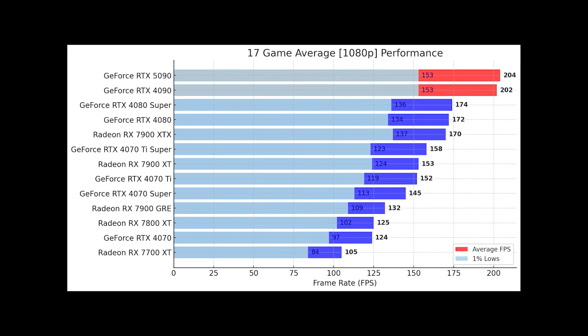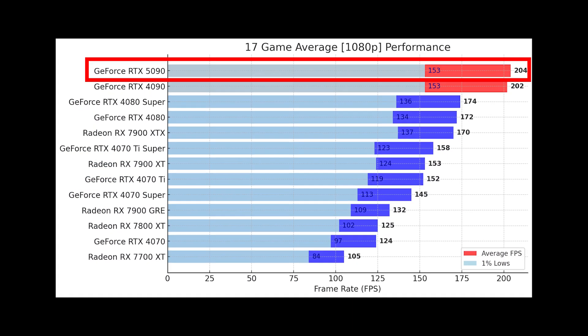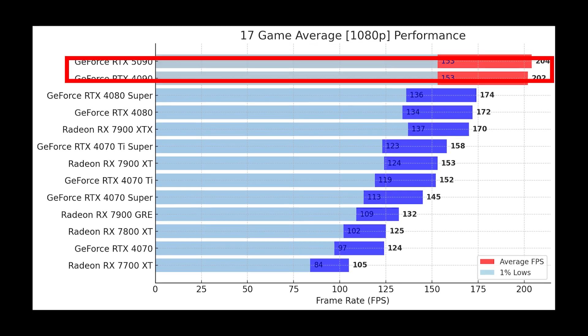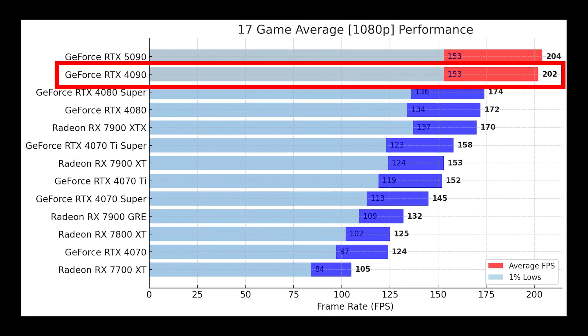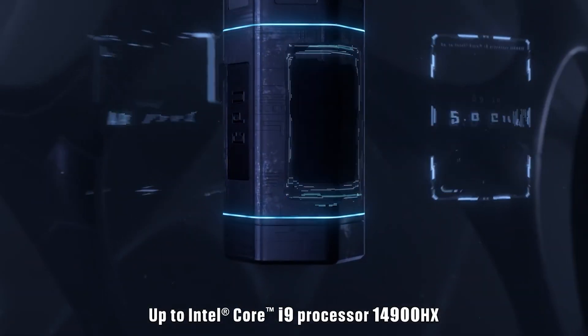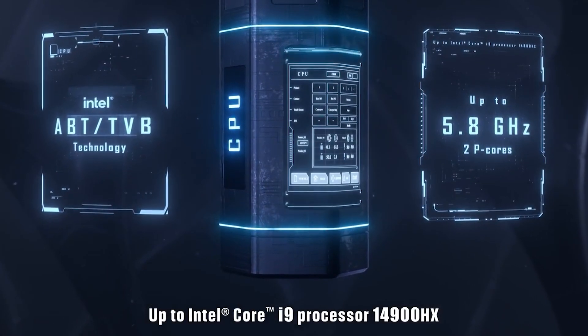At 1080p, the answer is pretty clear: no real difference. The RTX 5090 pulls 204 fps across 17 games while the 4090 trails just slightly at 202 fps. Even the one-percent lows are 153 fps on both — that's basically the same experience.